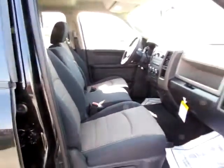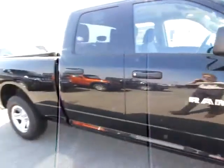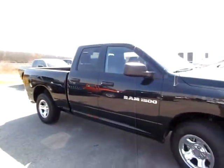This folds up to make a six-seater Ram 1500 truck. Go to 419cars.com, or if you're already there, just call us and we'll set you up for a test drive for this Ram.